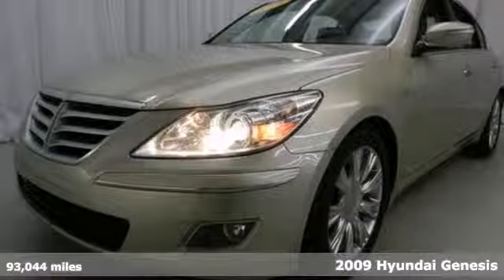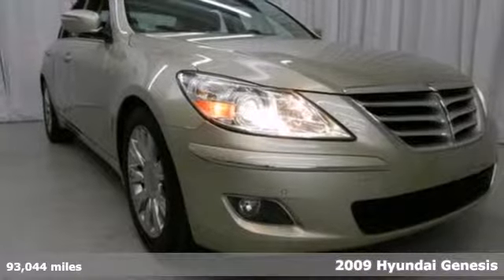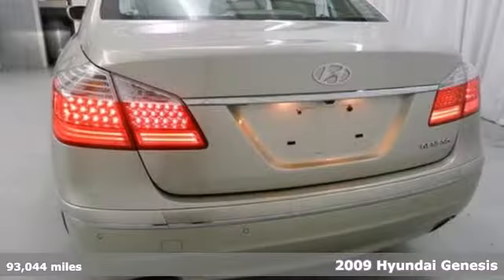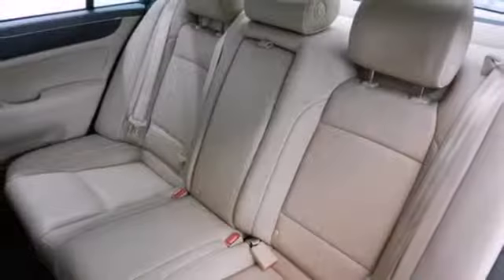Here's a 2009 Hyundai Genesis. Feel and control on the open road with accommodating features such as a tilt and telescopic steering wheel with audio controls, heated leather front seats and climate control.